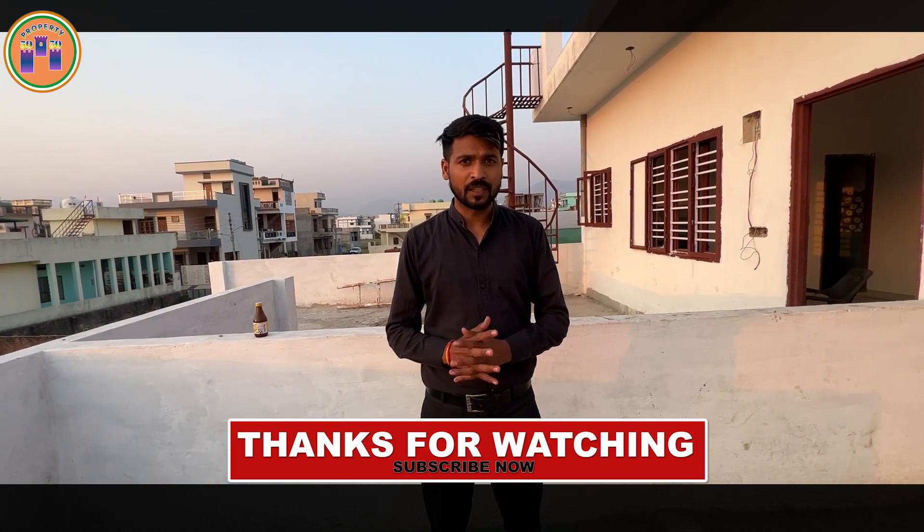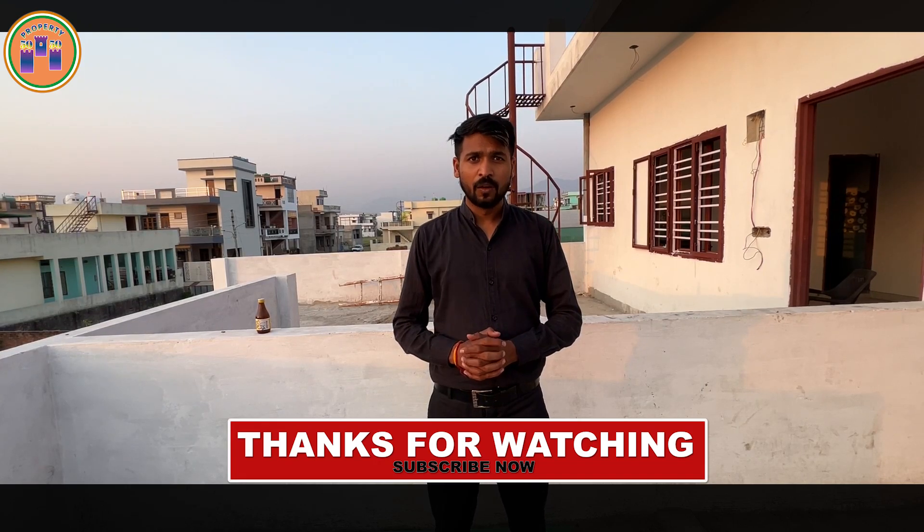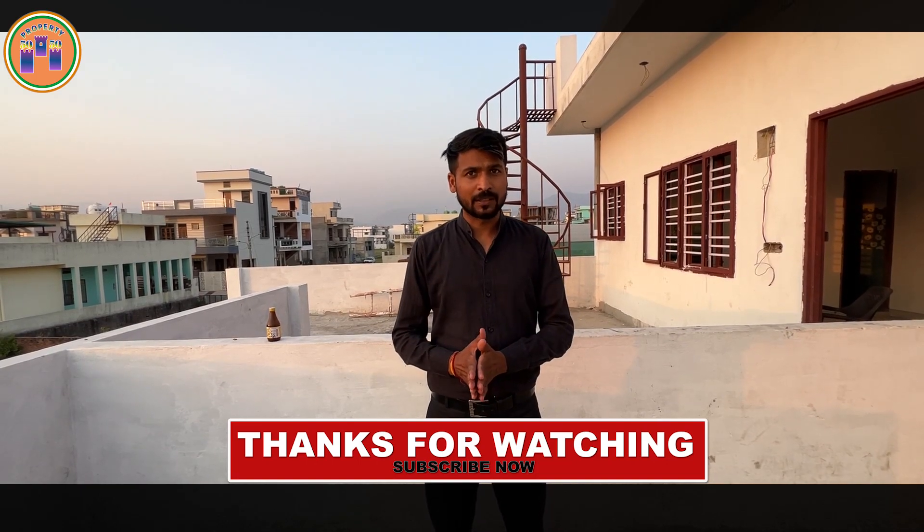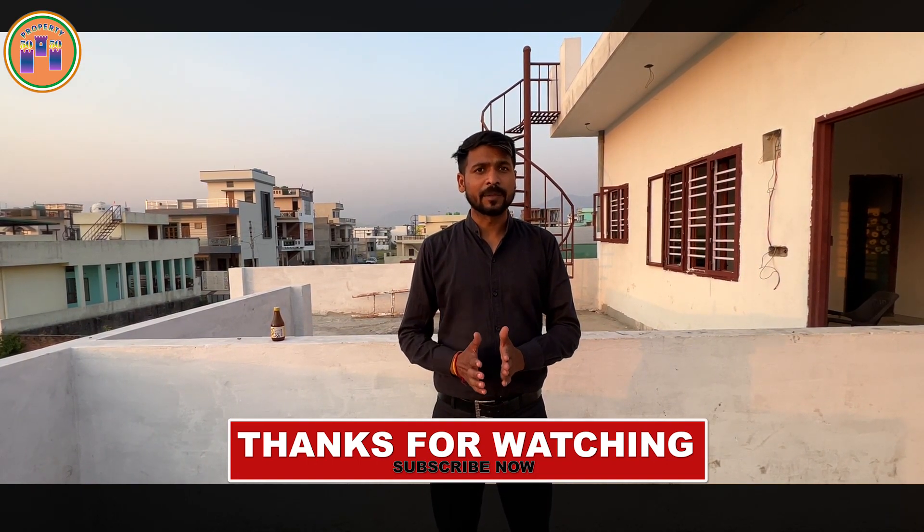You can check details for your home. If you want to see this home, it will be available for viewing. I will see you in the next video. Namaskar.